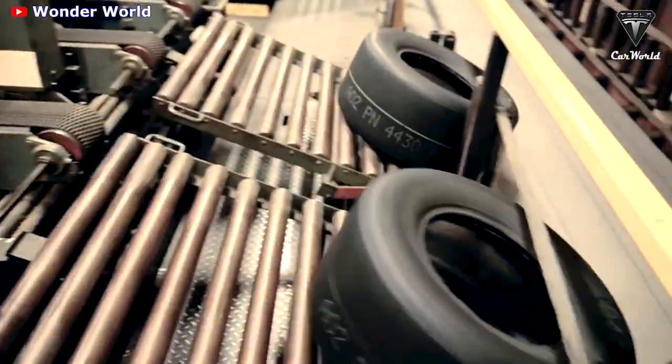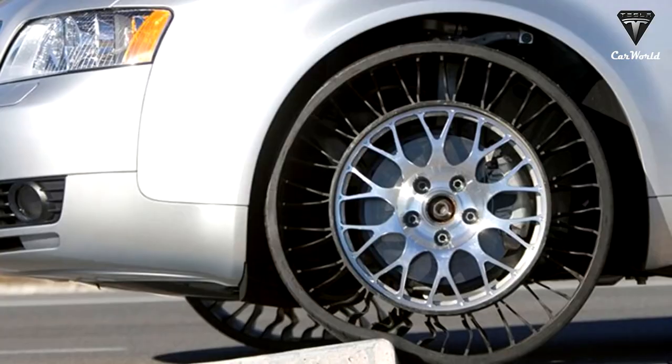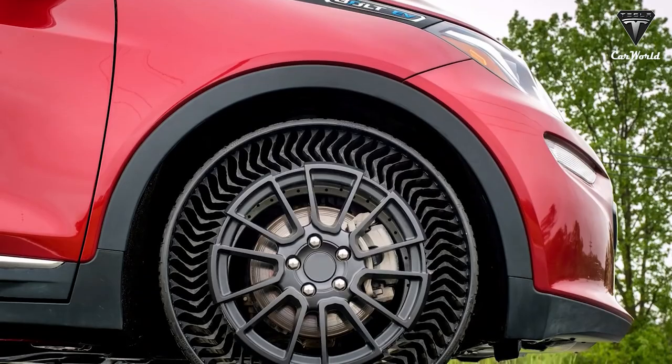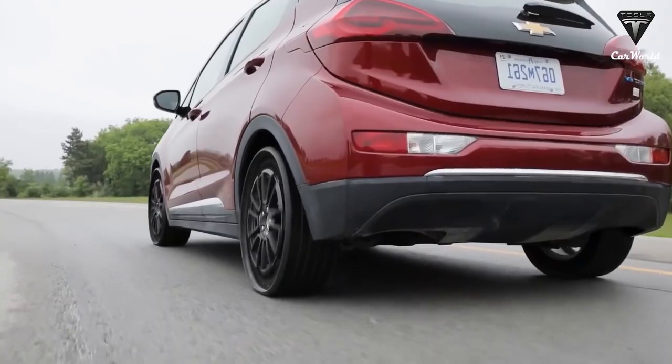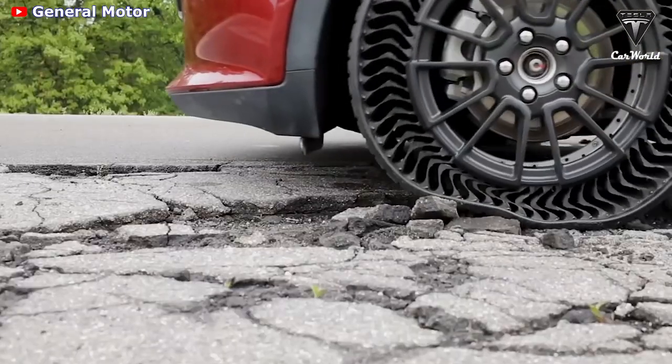Enormous temperature swings from up to 260 degrees Fahrenheit in the daytime down to negative 280 degrees at night make an air-filled tire impossible. Air expands and contracts as temperature changes.